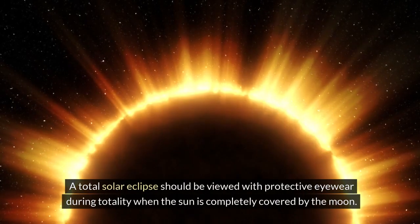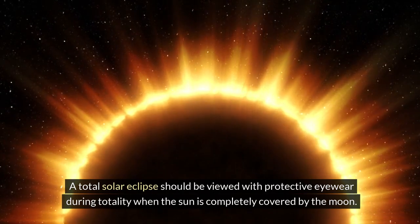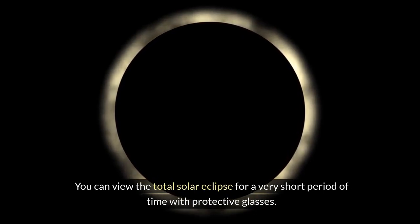A total solar eclipse should be viewed with protective eyewear during totality, when the sun is completely covered by the moon. You can view the total solar eclipse for a very short period of time with protective glasses.